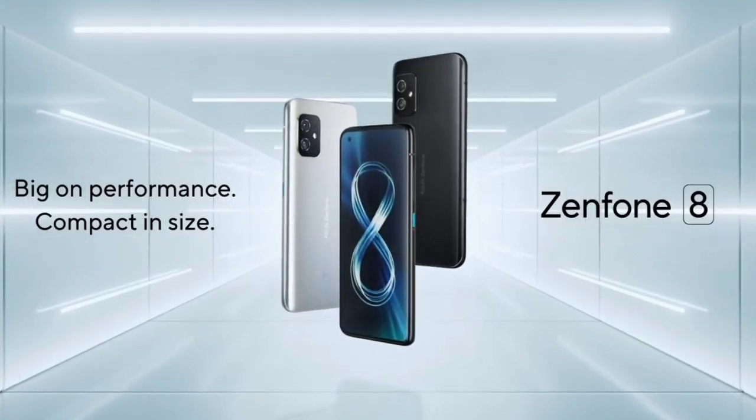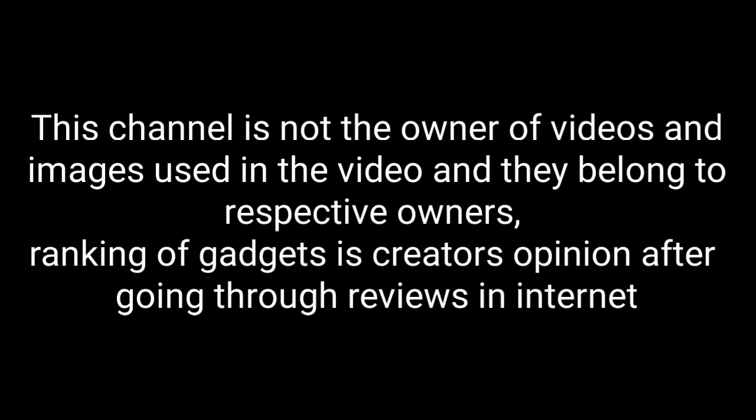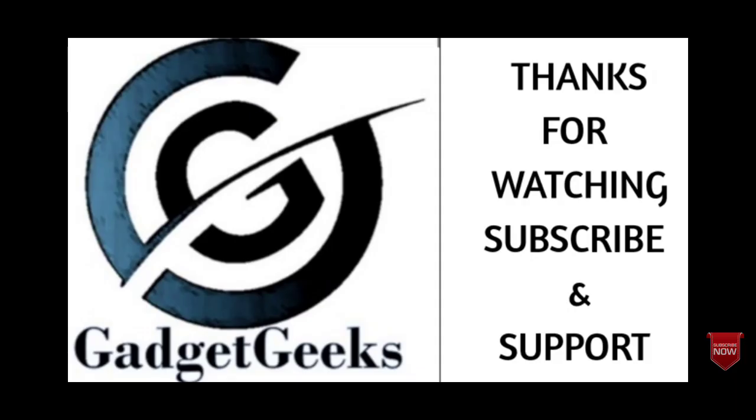So those are the top 10 best small and compact phones you can get in 2021. If I've left out any great small phones, please let me know in the comment section. If you liked the video, please hit the like button, share it with your friends, and don't forget to subscribe to our channel. Thanks for watching.